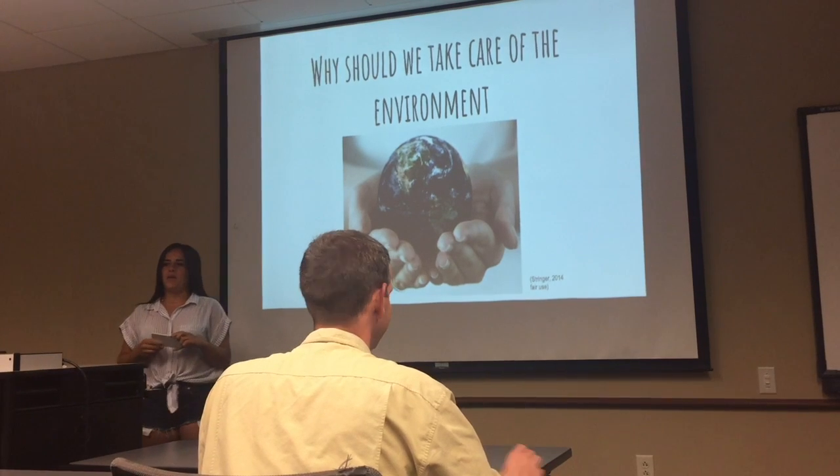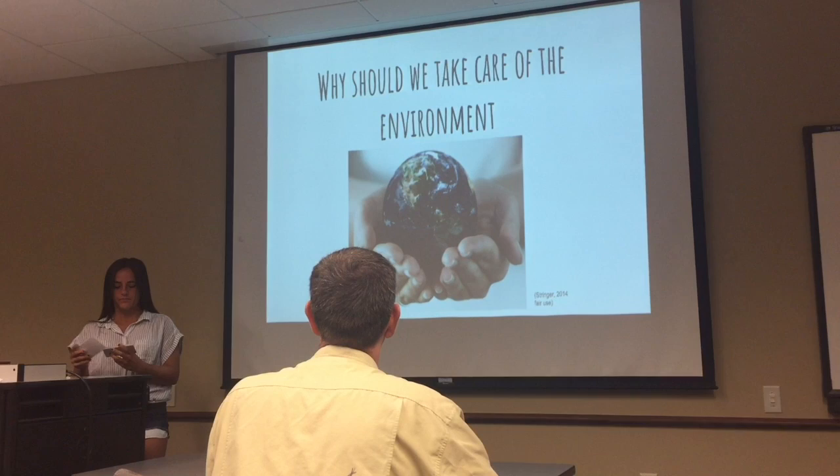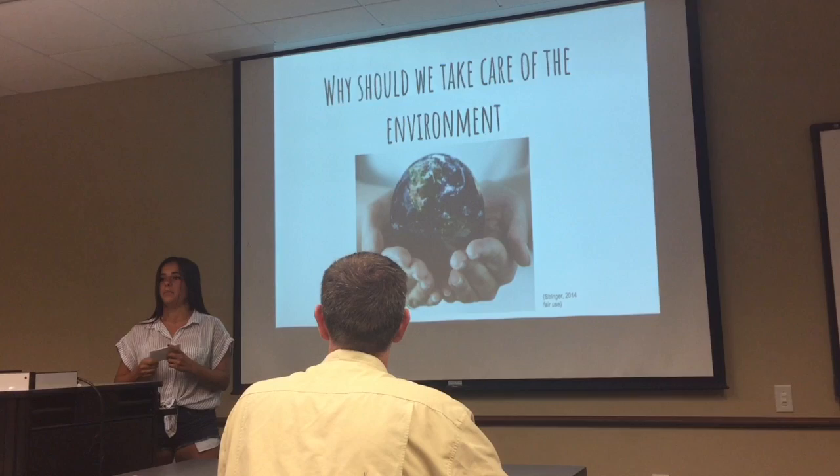First of all, I would like to catch the attention of every single family around the world. NASA has determined that the sea level has increased 23 cm during the last century. Knowing the different problems that affect our environment and the tips in order to avoid them helps preserving the environment and therefore the planet.